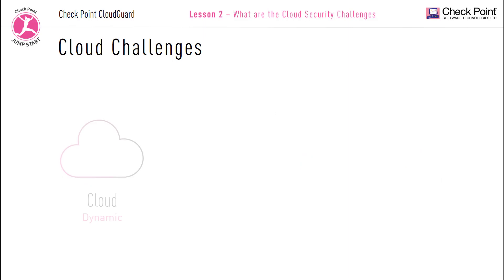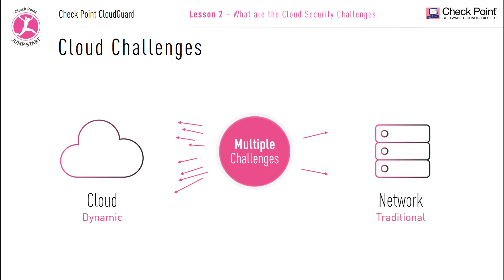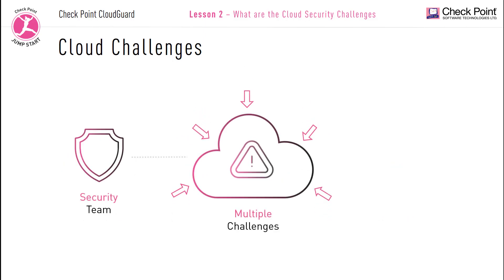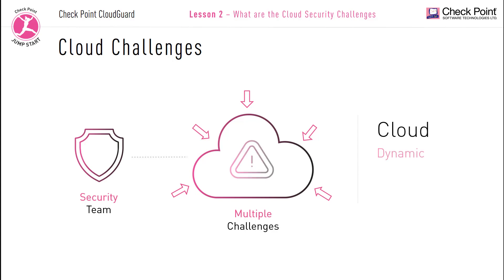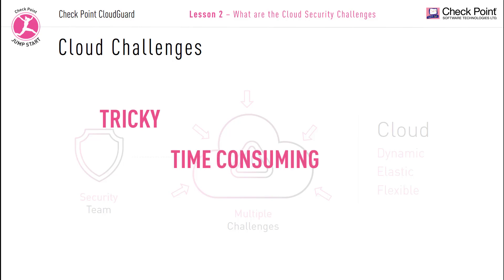The cloud introduces many new security challenges, and securing the cloud is very different from securing a traditional network. The security team needs to be continuously vigilant and kept informed about any changes occurring within the cloud infrastructure. The cloud is always changing, growing and expanding. However, with the dynamic and flexible nature of the cloud, performing all these tasks can be very tricky, as well as being time-consuming and labor-intensive.